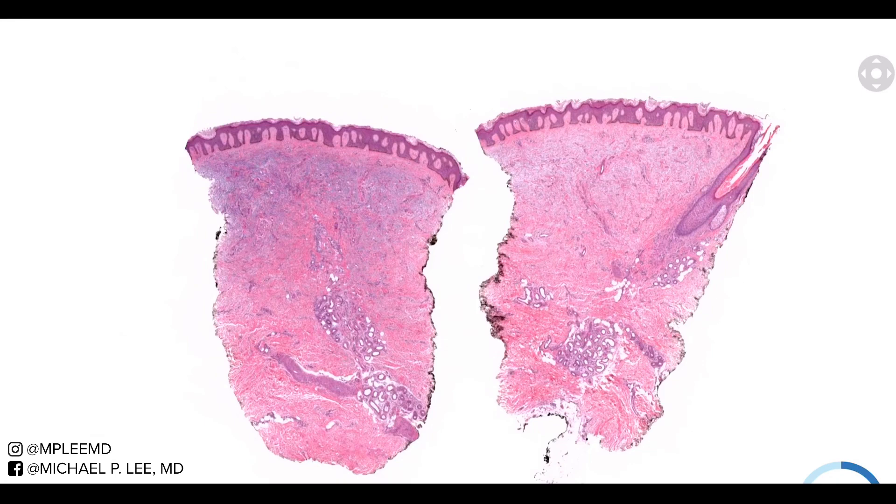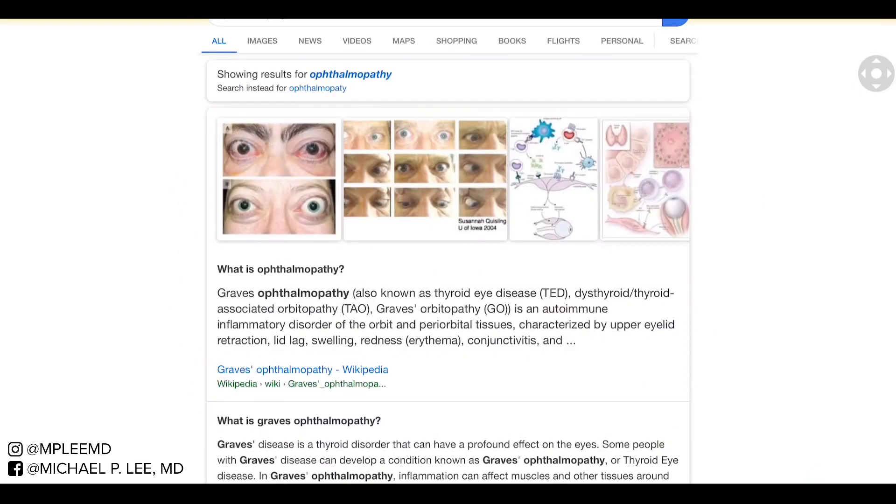Today we have a case of pre-tibial myxedema. Pre-tibial myxedema is a disorder most commonly found in Graves' disease. The entity you're most likely aware of with Graves' disease is Graves' ophthalmopathy — that's when you have swollen eyes that look like they're bulging outwards. But this is a separate kind of diagnosis.